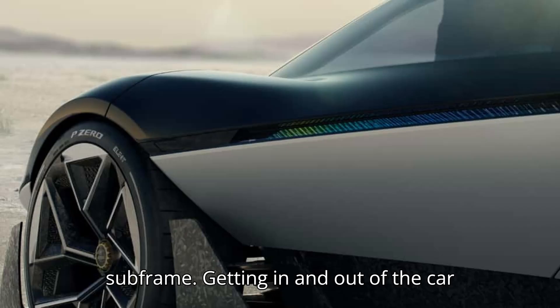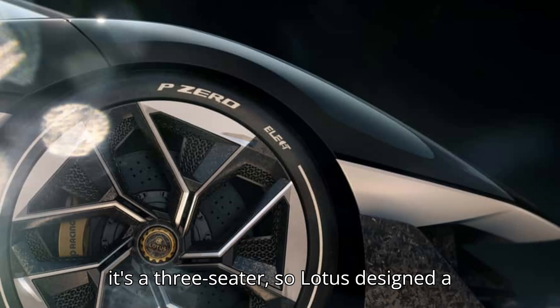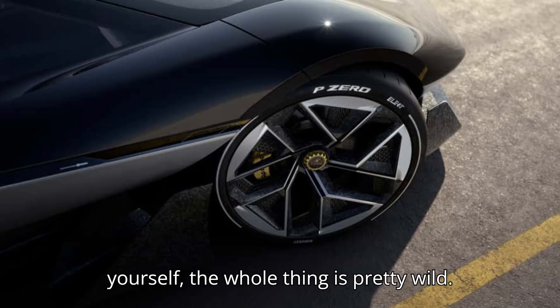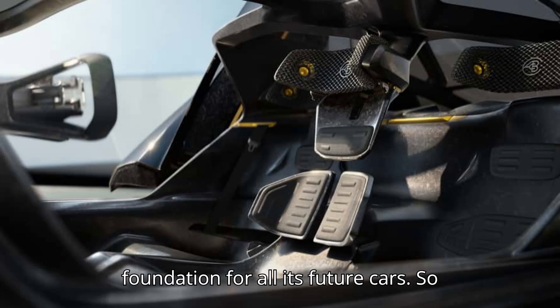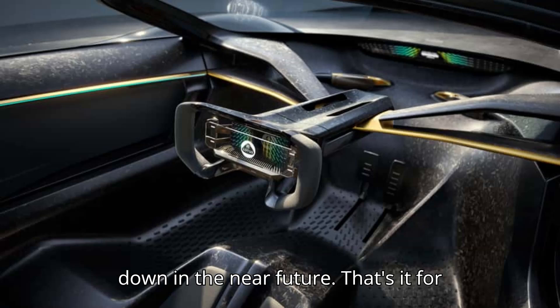Getting in and out of the car is pretty important, especially since it's a three-seater, so Lotus designed a wild reverse opening and wrap-over design. The whole thing is pretty wild. Lotus says the Theory One concept is the foundation for all its future cars, so while we won't see the electric three-seater on sale anytime soon, we might see something a little more toned down in the near future.